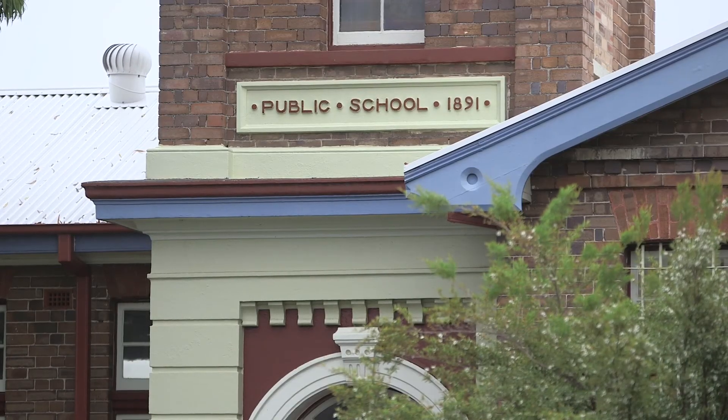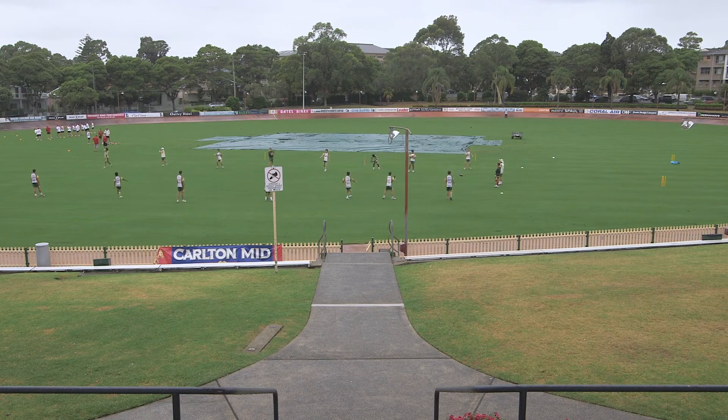Excellent schools and Hurstville Oval with a playground and sporting fields are close by. This home is a statement in luxury living and perfectly suited to the design conscious buyer. Make sure you come and take a look.